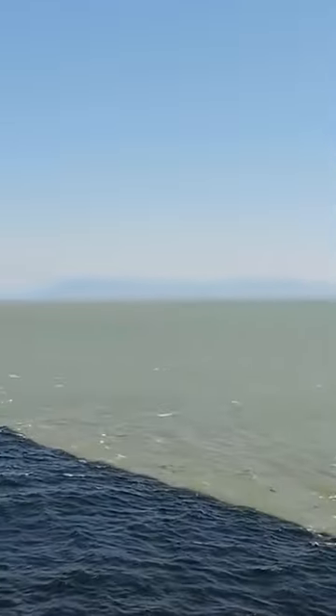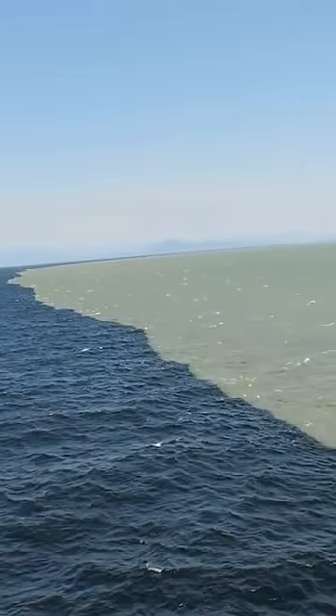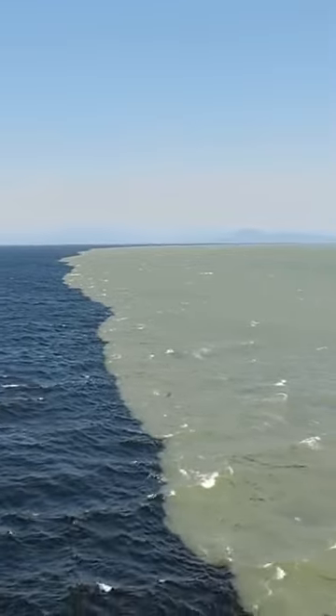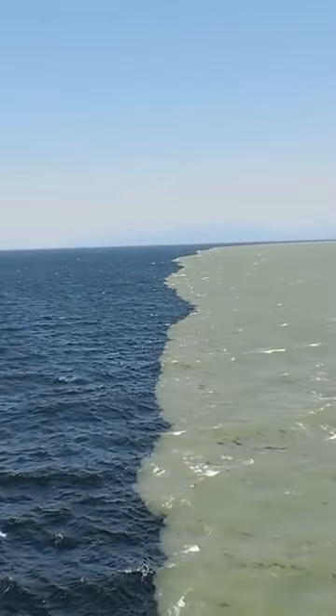At first glance, it might seem like the freshwater is pushing the seawater away, forming a barrier that prevents them from mixing. However, that's not the case.